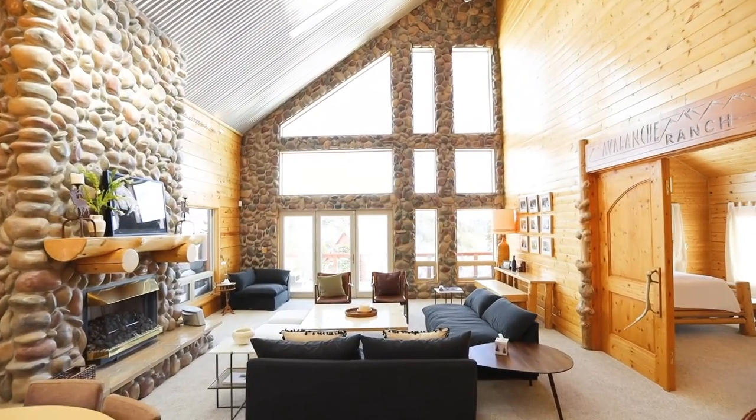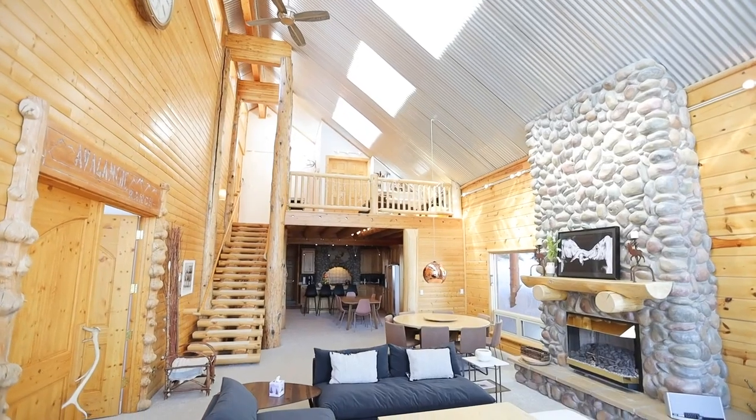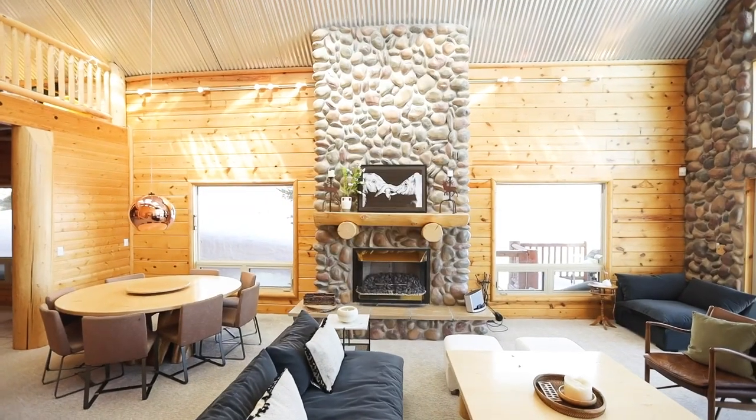The warm and inviting great room boasts an expansive wall of windows, sky-high ceilings with corrugated metal ceiling, and a river rock fireplace welcoming you back from a day of skiing.